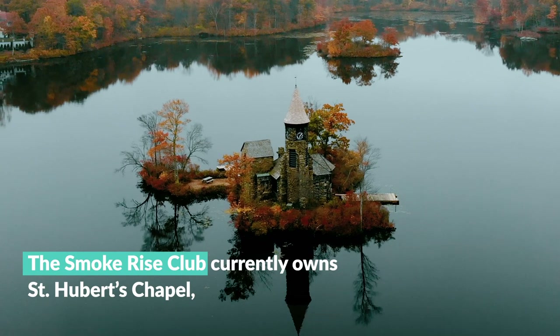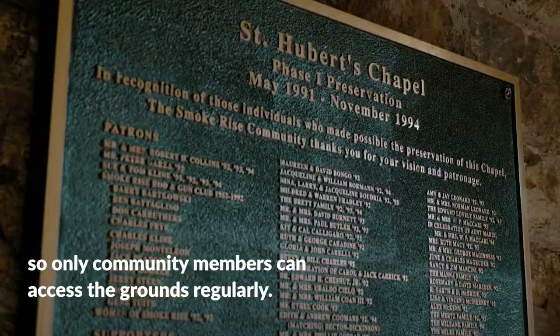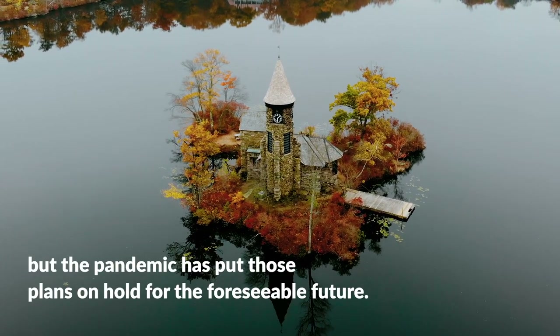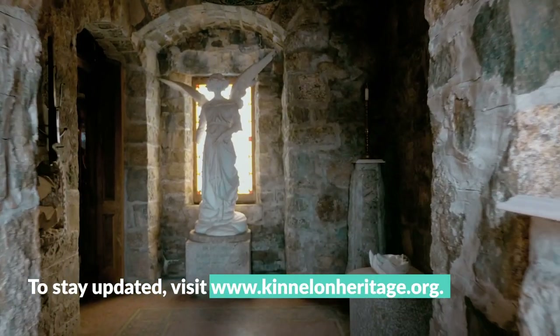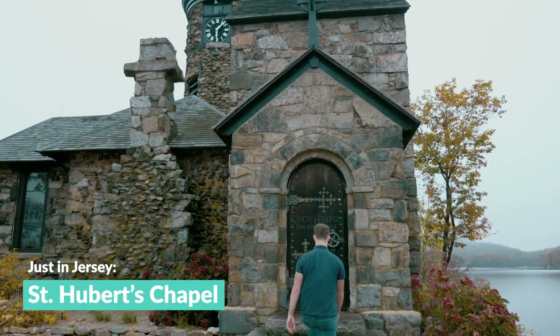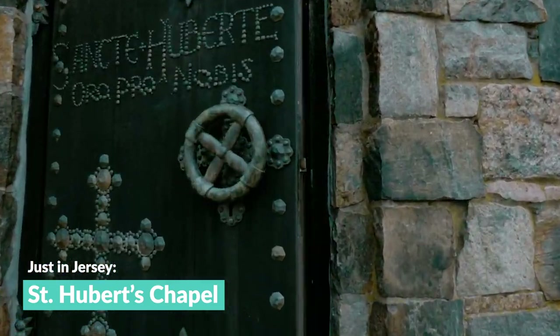I give most of the tours during the summer, and most people are just awestruck about this tiny little building and all of the artwork that it contains. The Smoke Rise Club currently owns St. Hubert's Chapel, so only community members can access the grounds regularly. The chapel is open to the public on select dates, but the pandemic has put those plans on hold for the foreseeable future. To stay updated, visit www.kinelonheritage.org. And when you make the trip to see this incredible masterpiece in person, don't forget you can only find it just in Jersey.